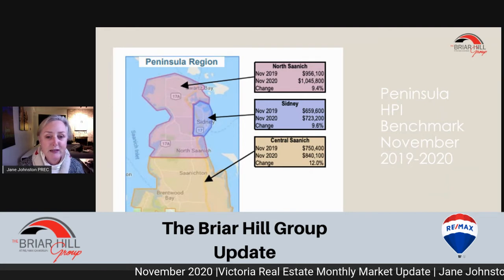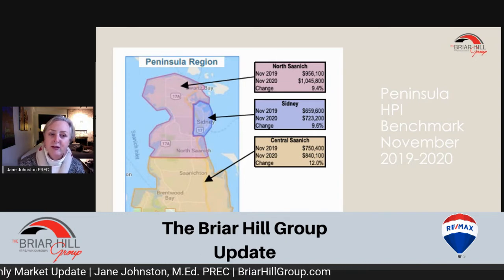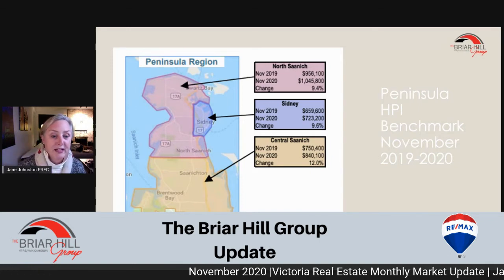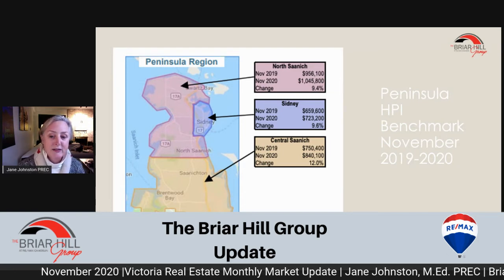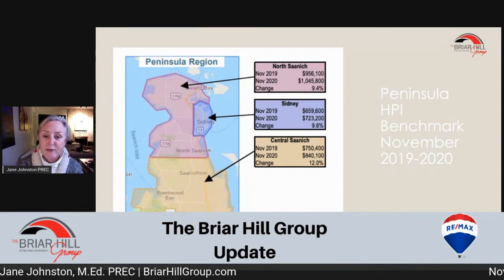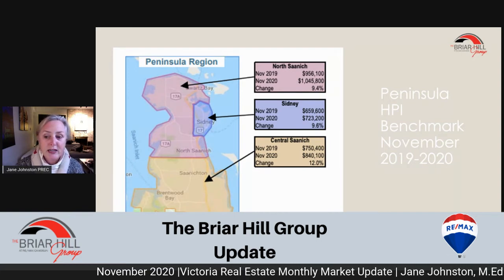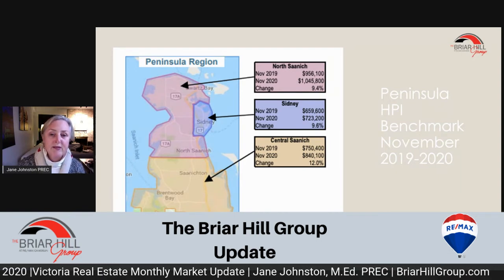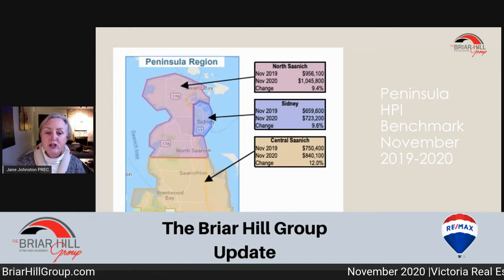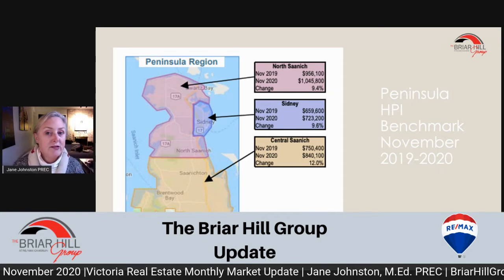In the peninsula they've done very well. The home price index for November 2019 was $956,000 and November 2020 was $1,045,000, that's up 9.4%. In Sidney, the HPI went from $659,000 to $723,000, a change of 9.6%. And Central Saanich went up 12% from $750,000 to $840,000. The benchmark HPI is a home price index based on an ideal home — typically three bedrooms, two bath, single or double car garage — looking at where that ideal home is priced over time. We're seeing an increase all across the city.